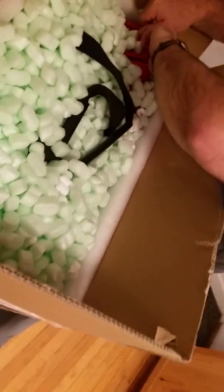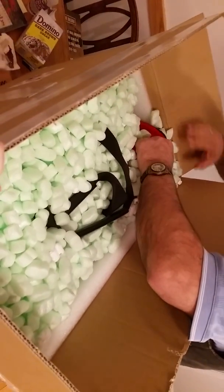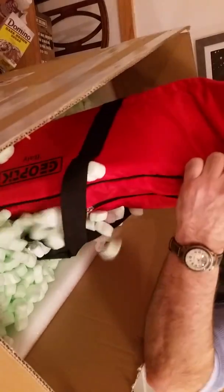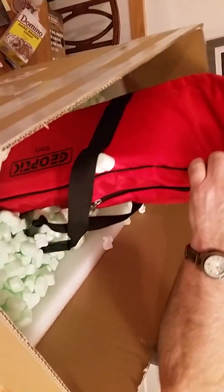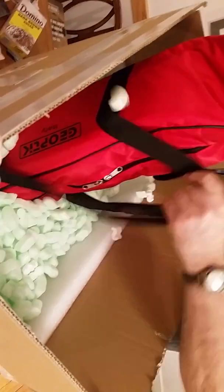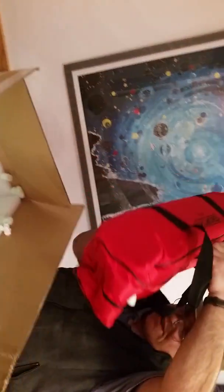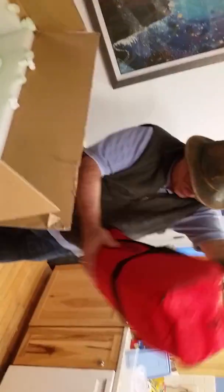I'll hold these, you hold that. There you go — that's pretty smart. So here we have the soft packing bag that is part of the package when you buy a CFF. I feel more foam down there.